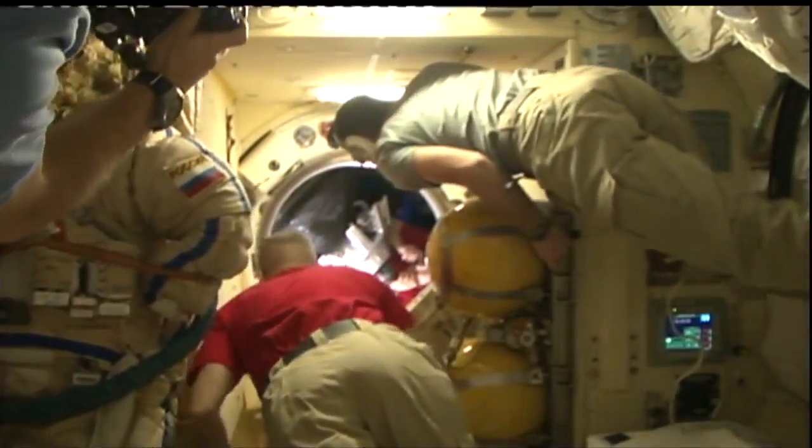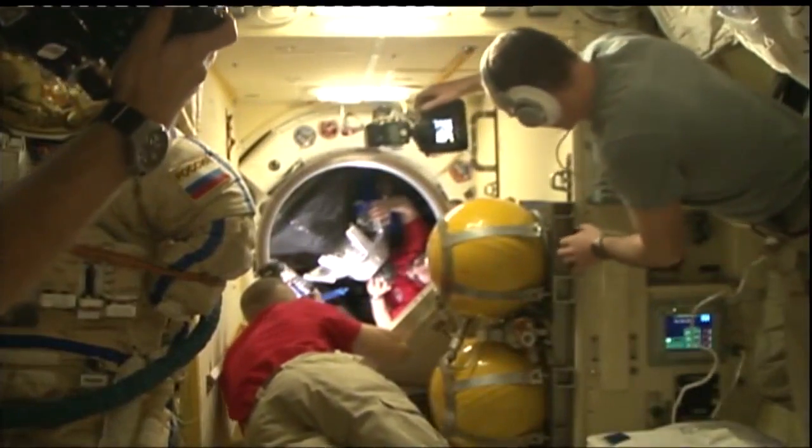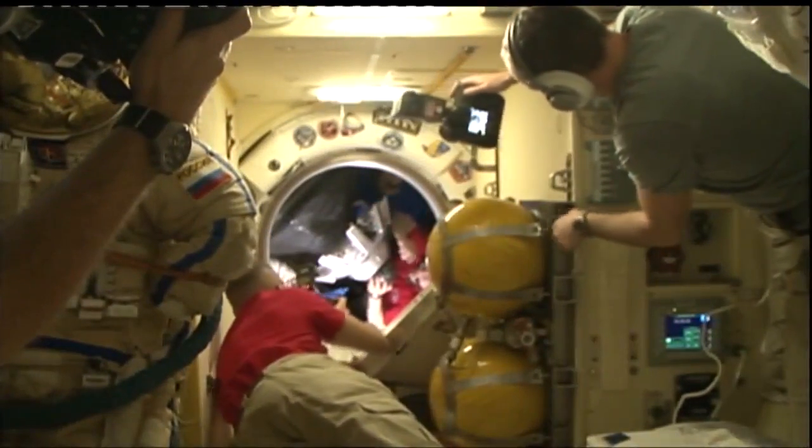The departing crew will don their Russian Sokol launch and entry suits and conduct systems checks and communications checks on those suits.